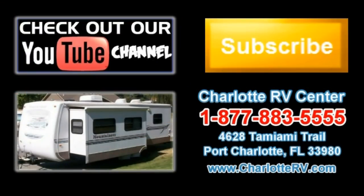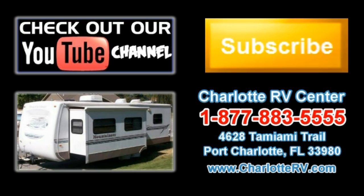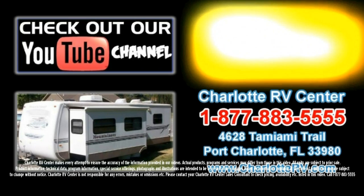Click here to visit our YouTube channel and see all of our video listings, or click here to see all of our current travel trailer video listings. Don't forget to subscribe to our YouTube channel to keep up with all future listings — the perfect RV for you could show up tomorrow, so subscribe today!